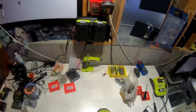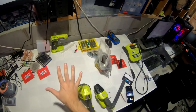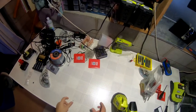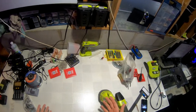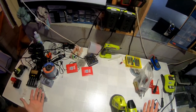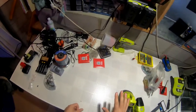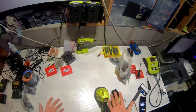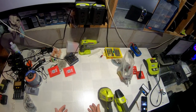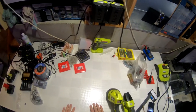Hey guys, with Christmas just around the corner, I figured I'd give you a top five tools I use or have been using that everyone should have. There comes a point in your life where you have a house and you need to fix stuff. So these are the top five tools I find myself using the most — at least once a month, maybe once a week in some cases.